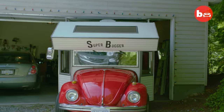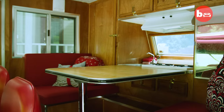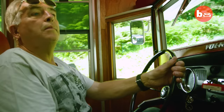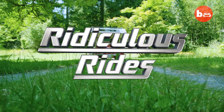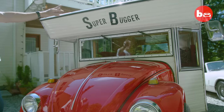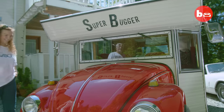People just flock to it — smiling, everybody looks at her, wants to see the inside of her. She's precious to me. It's fun to drive around in. I like the insignia here. It lets everybody know what it is: Super Bugger. You really can't hide that.